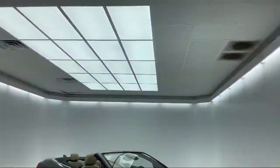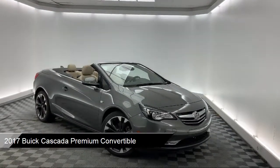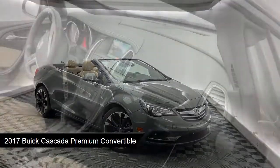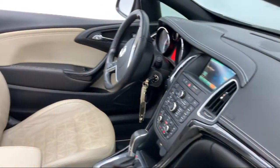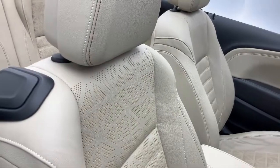It comes equipped with Preferred Equipment Group 1SP, Sirius XM Satellite Radio, Fully Automatic Headlights, Forward Collision Alert, and OnStar Guidance Emergency Communication System, as well as Dual Front Side Impact Airbags.